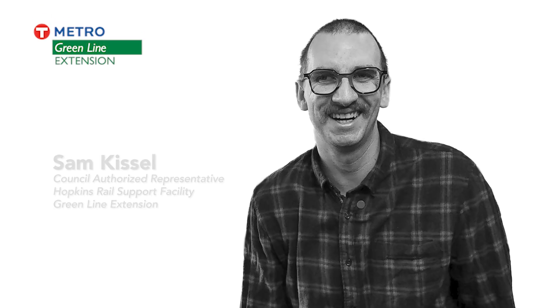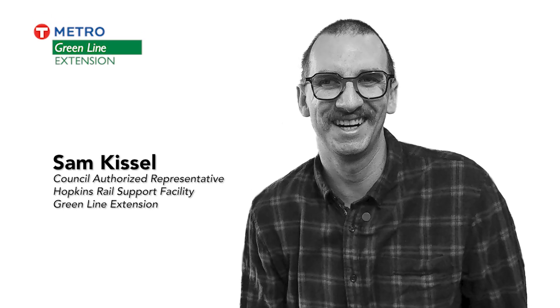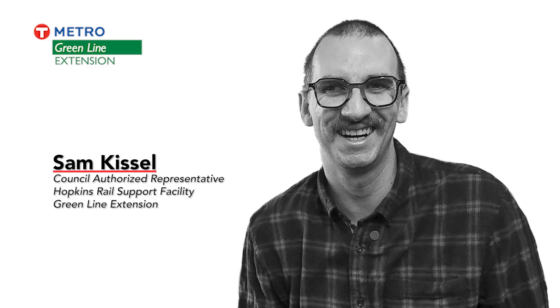My name is Sam Kissel. I am the council's authorized representative for the Hopkins Rail Support Facility construction contract, part of the Green Line Extension.